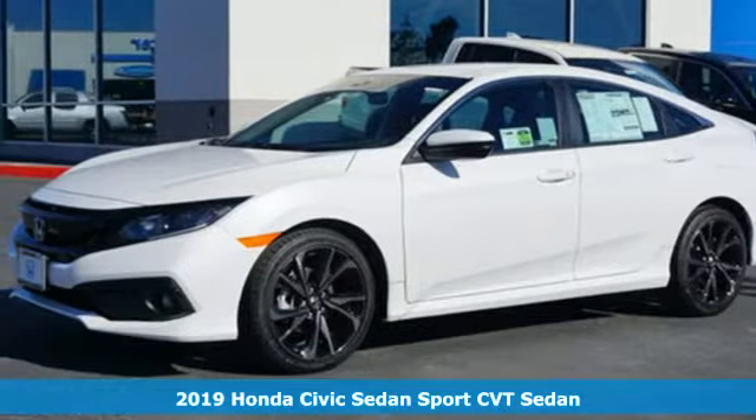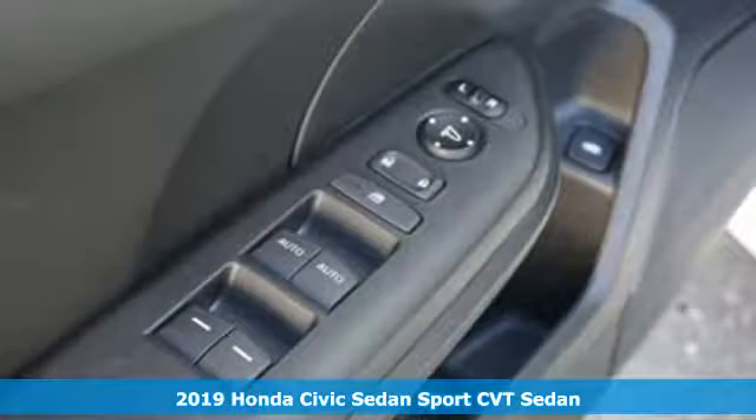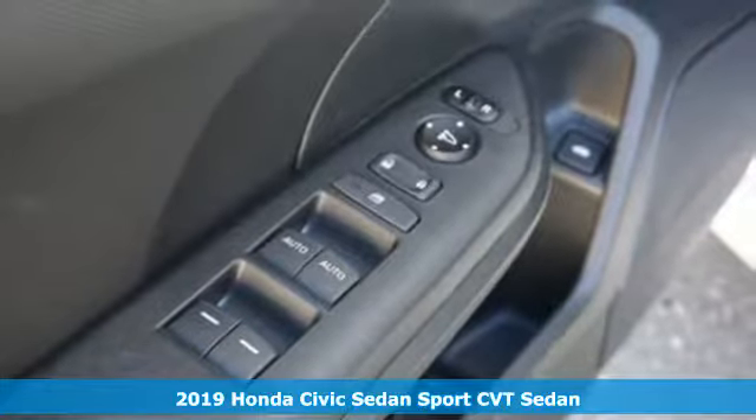Here's a new 2019 Honda Civic Sedan. In a crowded space, stand out as a leader.